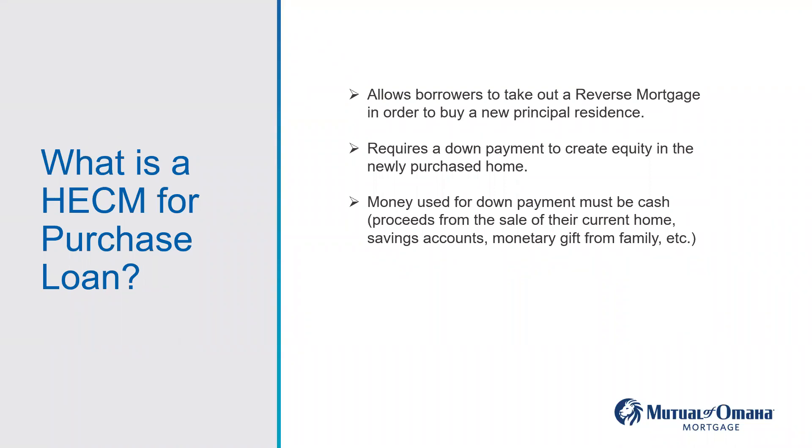The loan is called due if the borrower leaves the home — say they want to sell it. If they reside outside the home for more than 12 consecutive months, or if they don't pay their taxes and insurance. When you take out a HECM or a reverse mortgage, the borrower has to use a portion of the proceeds to pay off any remaining mortgage they have. They still own title, so they have to pay taxes and insurance. If they fail to do that, the loan would be called due.